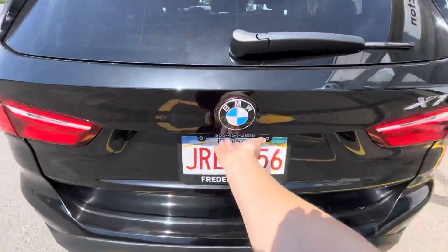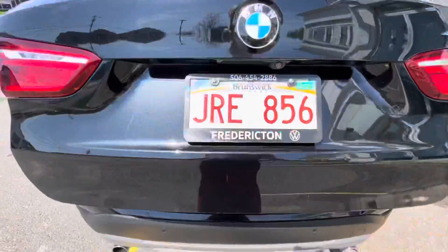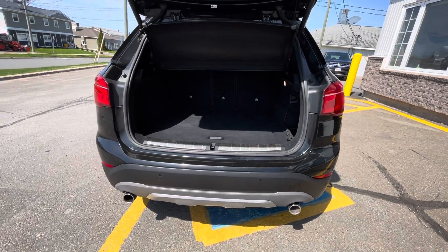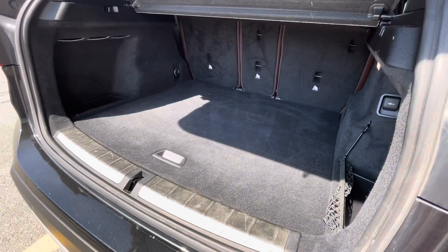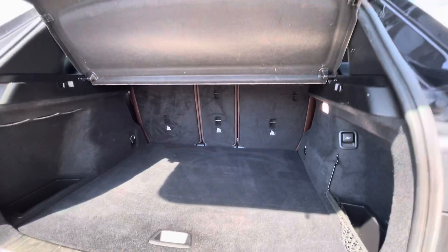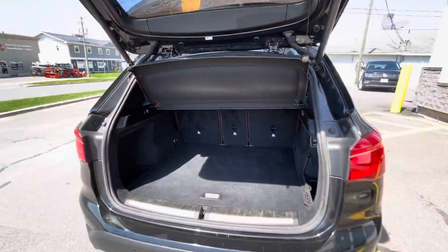Here is a look at the trunk. It does have the auto liftgate, a very spacious trunk area, and all of your seats can fold down as well. The cargo cover can also be taken off.